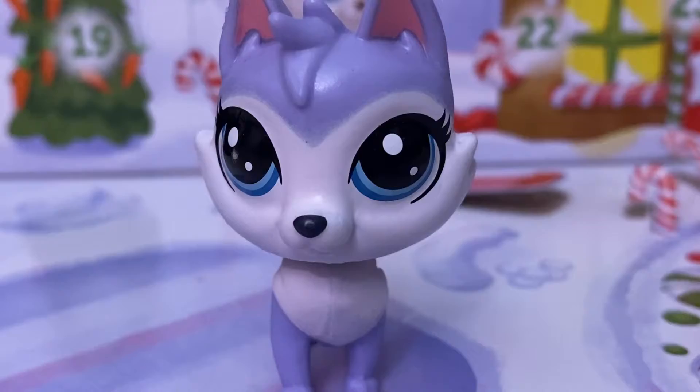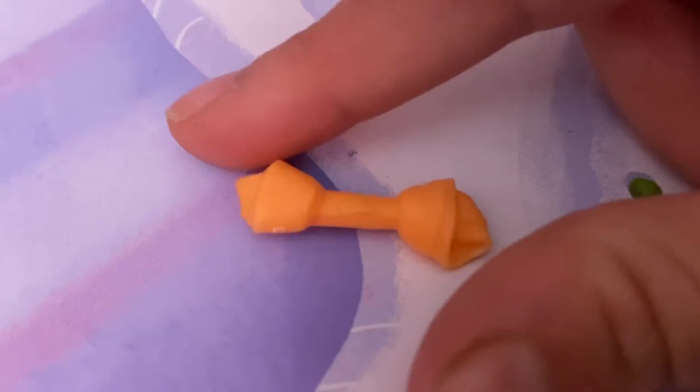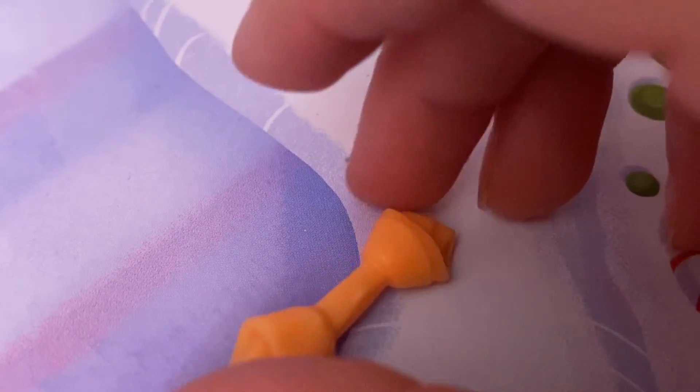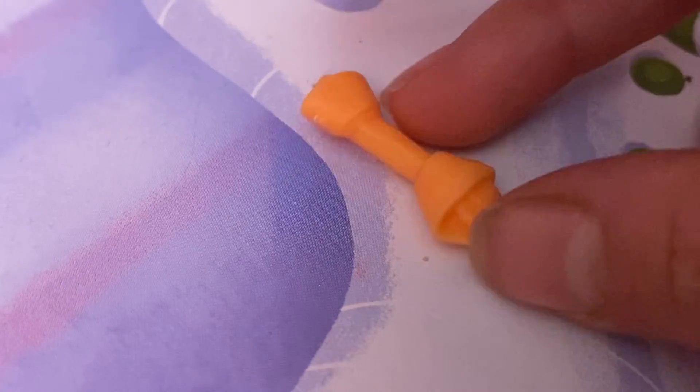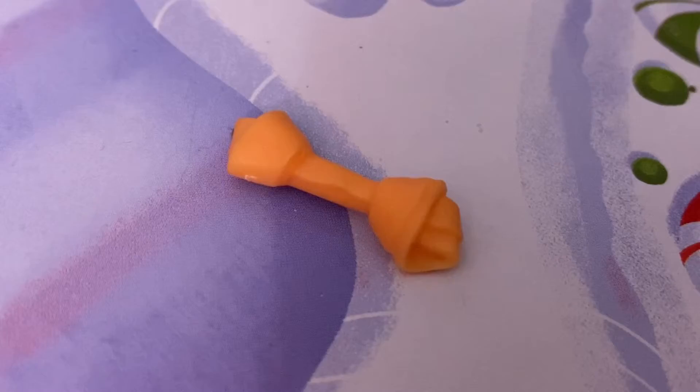Next I got this really cute bow and I really like it, but it's only a plain orange. I'm very happy that Hasbro is producing more G2-like accessories. I think it's a cute accessory but I wouldn't really use it a lot.